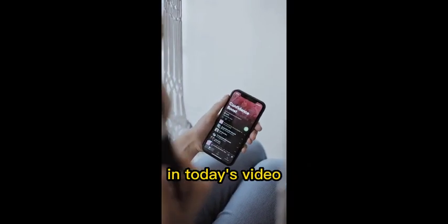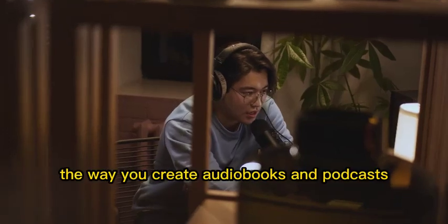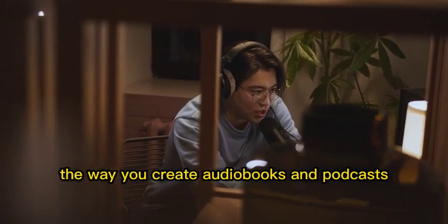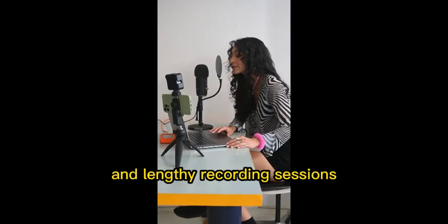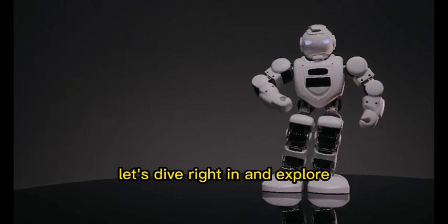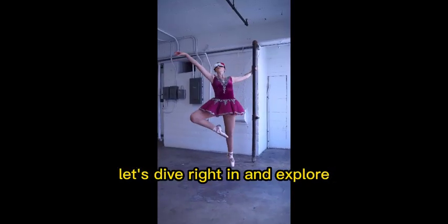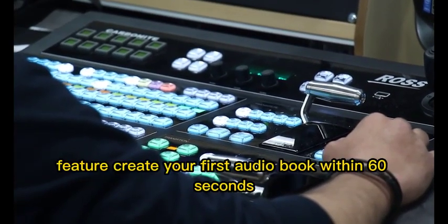Welcome back everyone. In today's video, we have an amazing tool to share with you that will revolutionize the way you create audiobooks and podcasts. Say goodbye to complicated setups and lengthy recording sessions. Introducing Vox AI, your one-stop solution for all your audio content needs. Let's dive right in and explore the incredible features this platform has to offer.